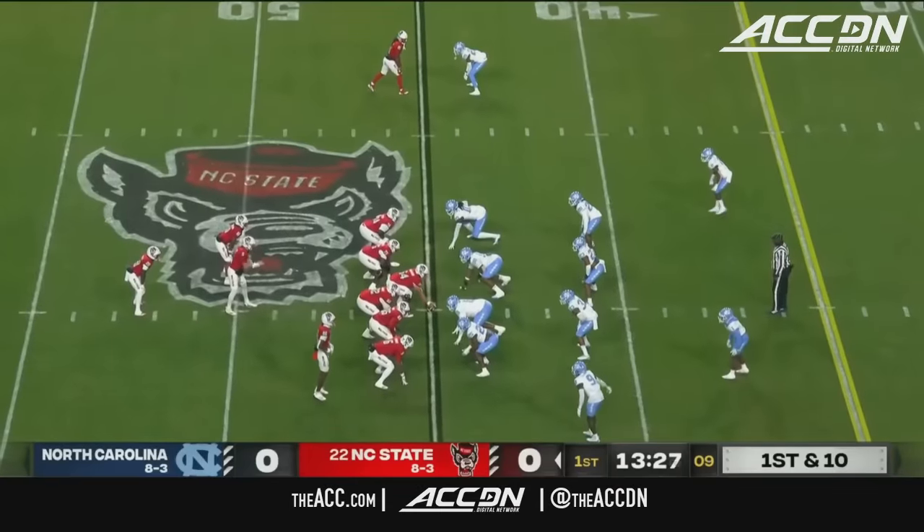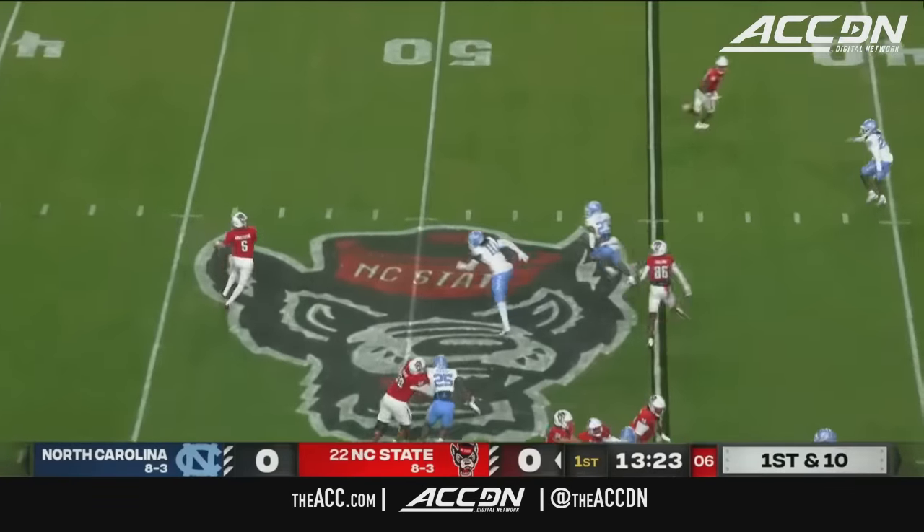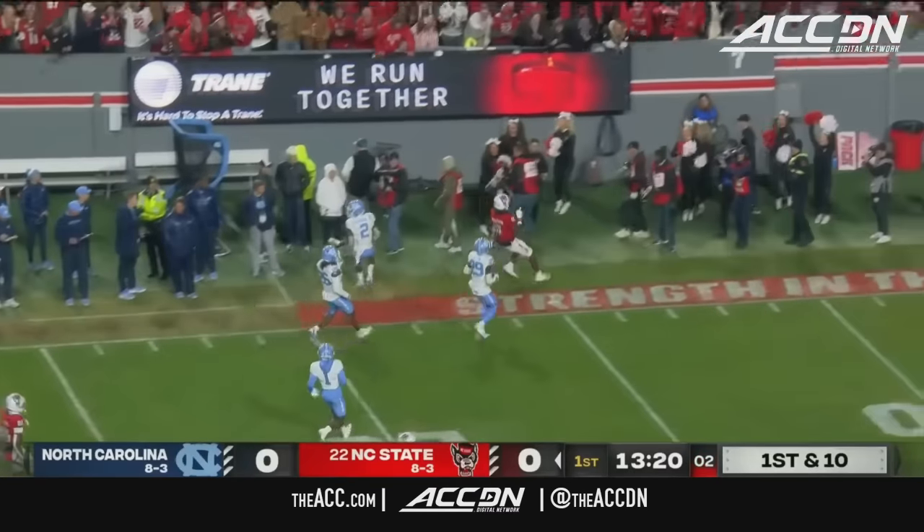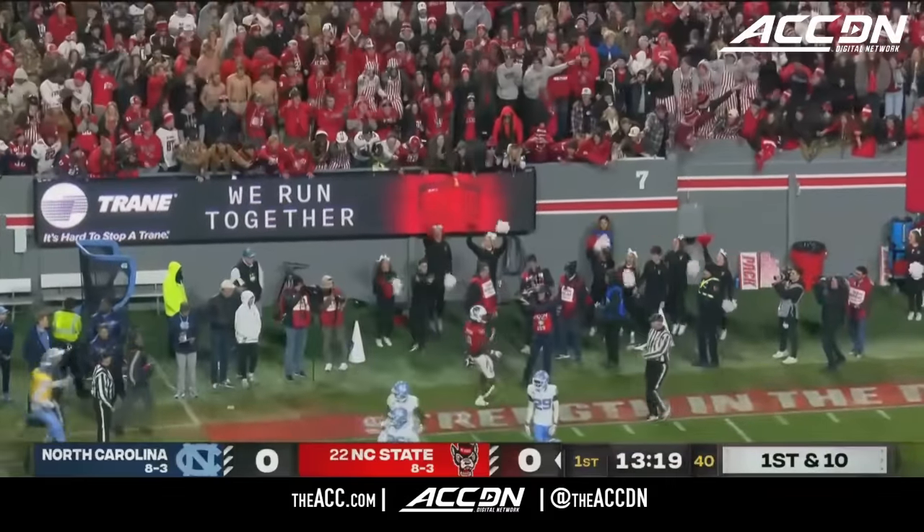And Collins, the wide receiver here. Here's Armstrong on the move. Shoots it for Concepcion, inside the Tar Heel 25, and a Wolfpack first down at the 22.